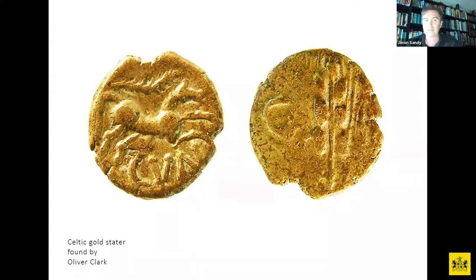This is a Celtic gold stater found by Ollie Clark, dating to the late Iron Age period in Britain — before London actually existed. There were different settlements along the river, but no large settlements like those the Romans established in 43 AD. Different Celtic tribes lived along the river and the Thames acted as a boundary between tribes north and south. This coin illustrates that they were active in trading and using money during that period.